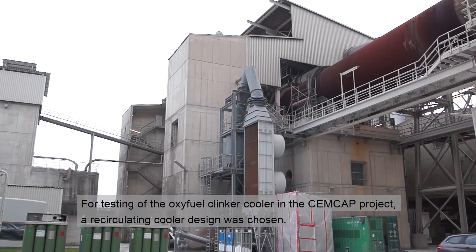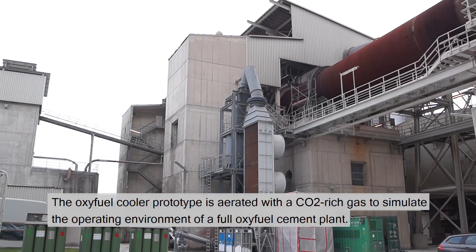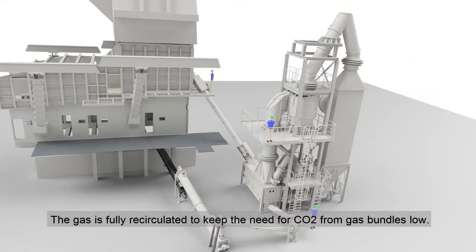For testing of the oxyfuel clinker cooler in the CEMCAP project, a recirculating cooler design was chosen. The oxyfuel cooler prototype is aerated with a CO2-rich gas to simulate the operating environment of a full oxyfuel cement plant. The gas is fully recirculated to keep the need for CO2 from gas bundles low.